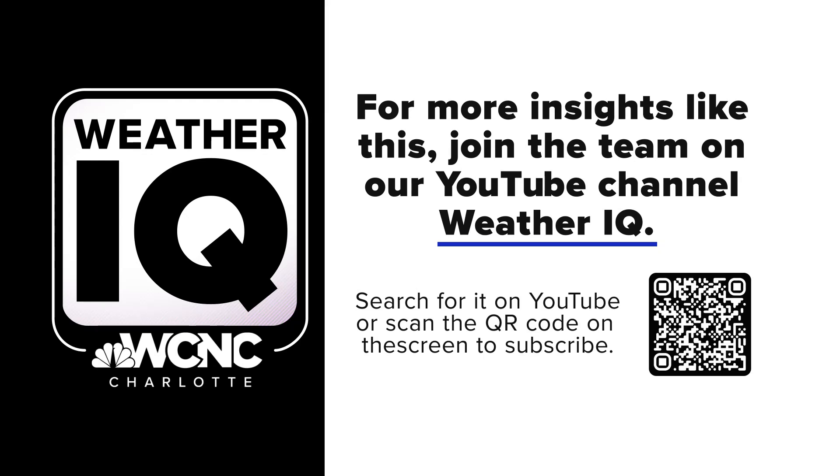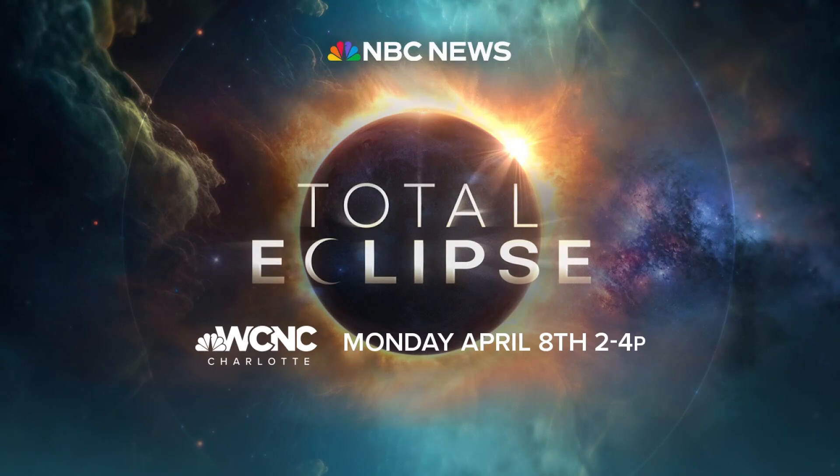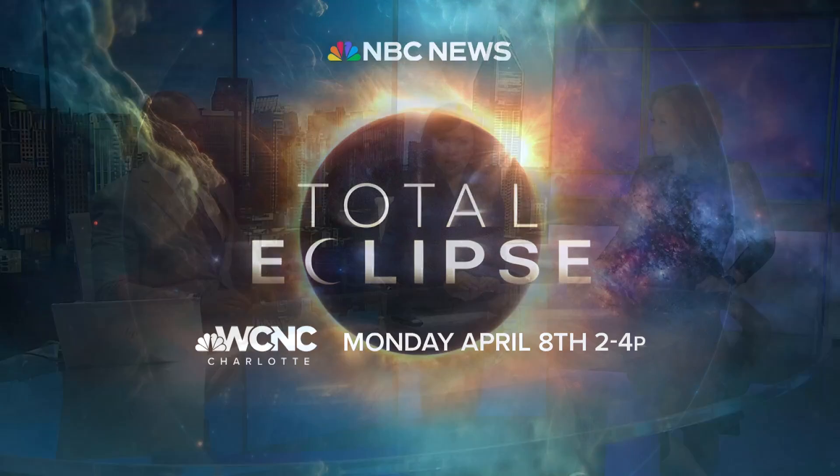It'll take you right to the Weather IQ YouTube channel, where you can like and subscribe for more insights like this one. And be sure to tune in Monday at 2 for NBC News special coverage of the solar eclipse, right here on WCNC Charlotte.